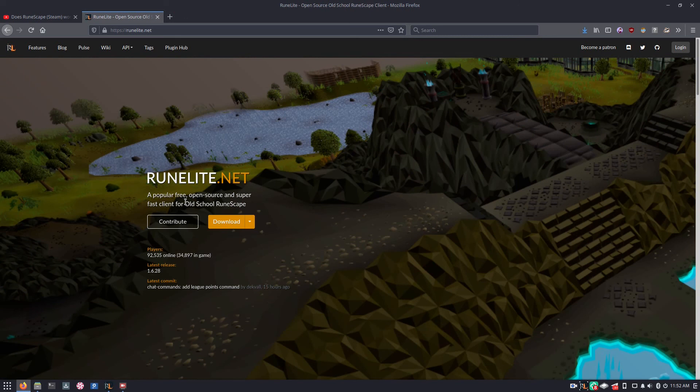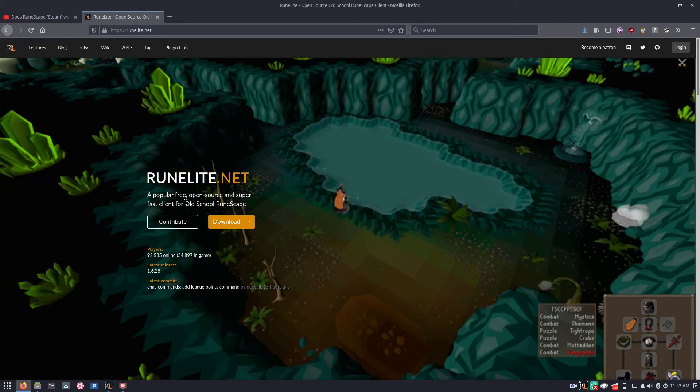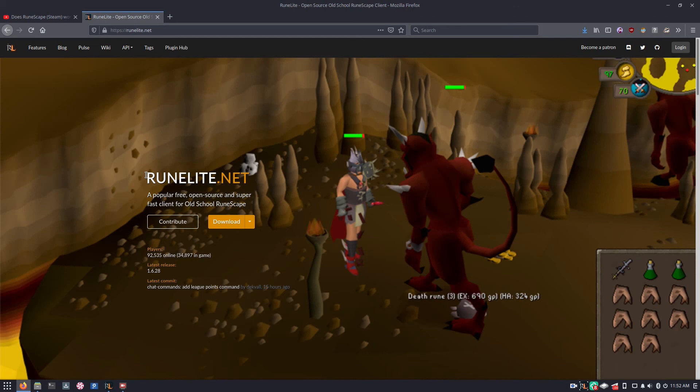If you want to play RuneScape on Linux, I would actually recommend that you try out Old School RuneScape because a lot of people seem to like it better. So if you're new to RuneScape, maybe give this a look. I would recommend that you try out RuneLite, which is an unofficial client. It's open source, which we love on this channel.